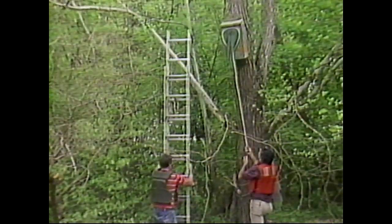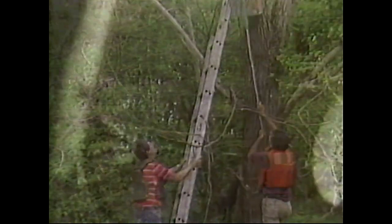There's someone home, but she's not who we expected. Not a waterfowl, but an added bonus — it's a red-faced screech owl.